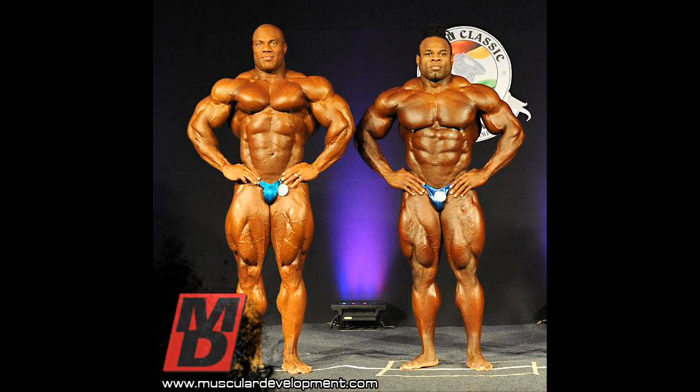Phil Heath vs. Kai Greene at the 2012 Shiro Classic in India. I've already made Phil vs. Jay Cutler at the 2011 Shiro Classic and Phil vs. Kai at the 2012 Mr. Olympia — I'll leave annotations for those who have not watched them yet. By taking a look at their stance in this shot, you can see that Kai genetically has the bigger and wider chest, but Phil has the more rounded and fuller shoulders and arms, and the better forearms.